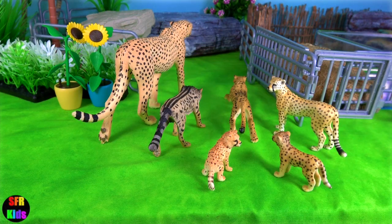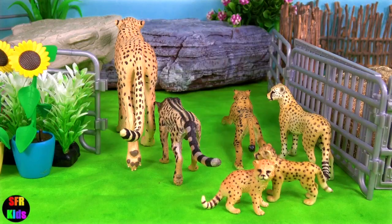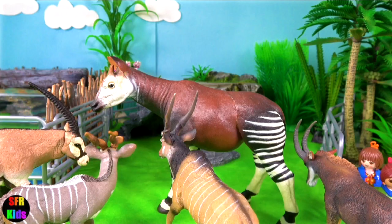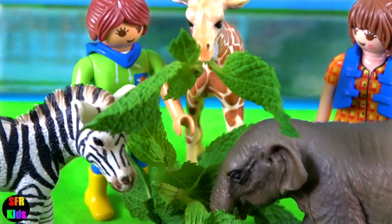Hey guys, it's Kerri. Today you will get to see cheetahs, okapi, antelopes, zebra, elephant, and giraffe. Lots of fun at the zoo today.